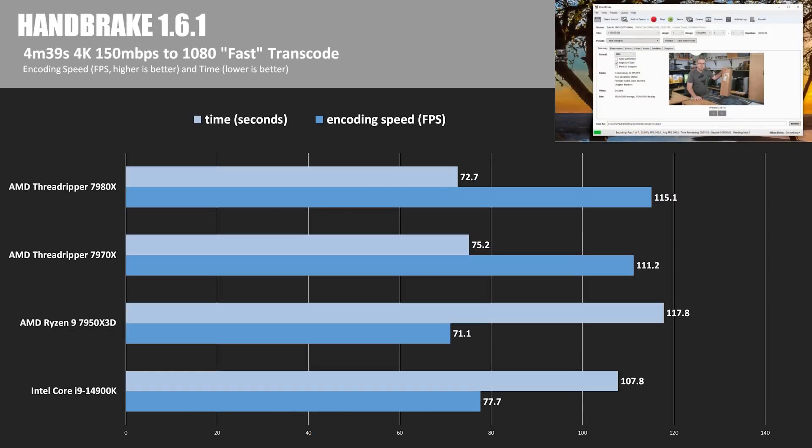Next we have video transcoding via Handbrake, processing a 4K video down to 1080p with the fast preset. The encoding speed is shown as a frame rate, and this chart is a bit confusing because the values are sort of flipped, but the Threadripper wins.